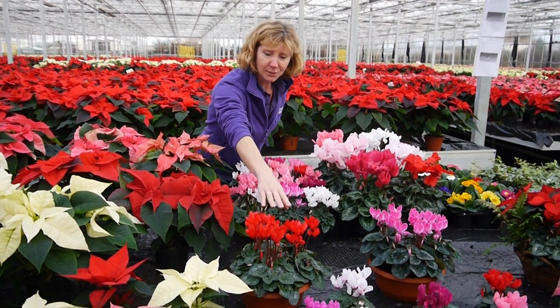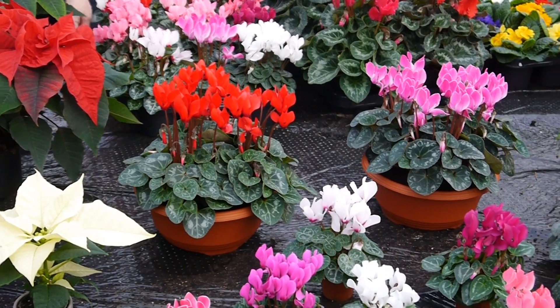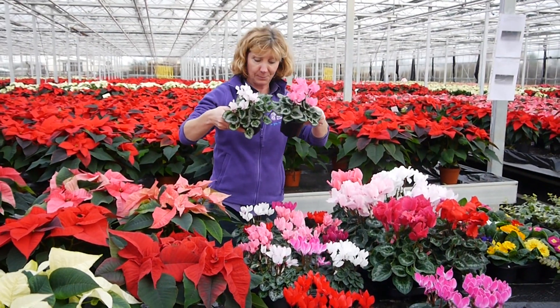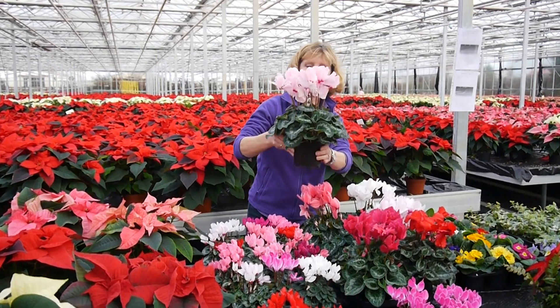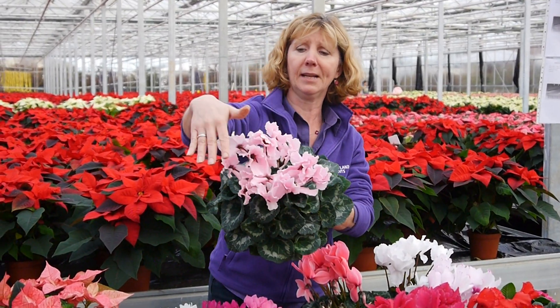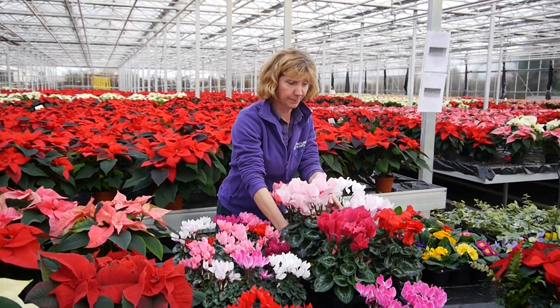We plant up our bigger size of cyclamen into a little bowl like this — a nice little gift — and we have them individually in a pot as well, a 10 and a half centimetre pot. If you want something a bit bigger, the one-litre cyclamen is beautiful, flowery and frilly, with a pink eye on this variety. Absolutely gorgeous, really nice for a cool room.